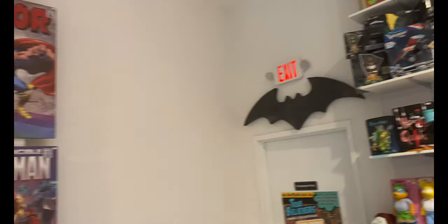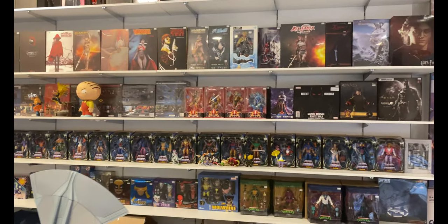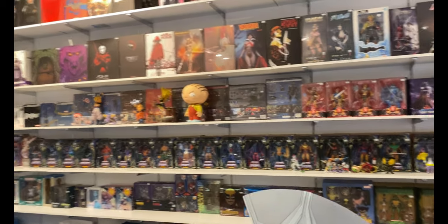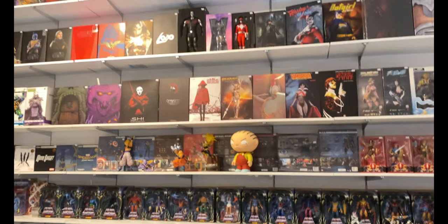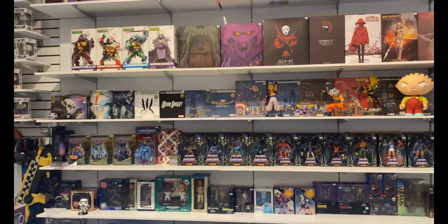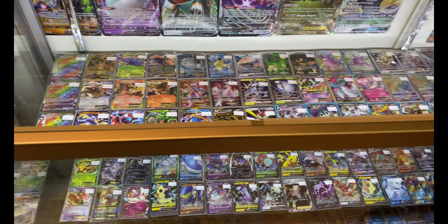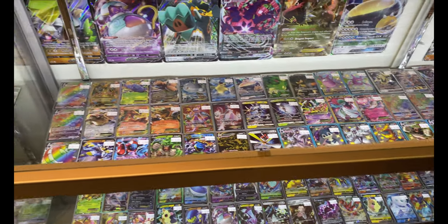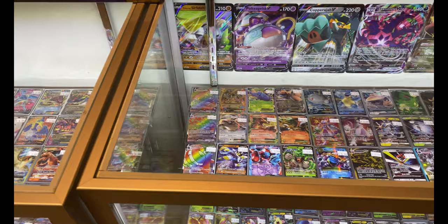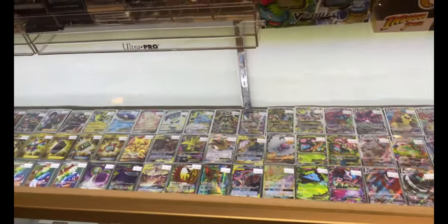They have some more stuff hanging out in the back — E-Man and some MESCO stuff back there. Awesome stuff. They also have comic books, tons of Funko Pops, and Pokemon cards as you see here — we definitely picked some up. Jen likes to collect these so she grabbed some that day.